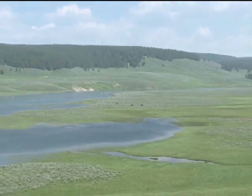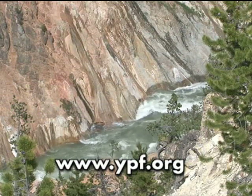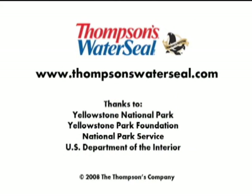To learn more about how the Yellowstone Park Foundation helps support important projects at the park, visit www.ypf.org. To find out more about the Thompson's Water Seal products that we've been using, visit www.thompsonswaterseal.com.